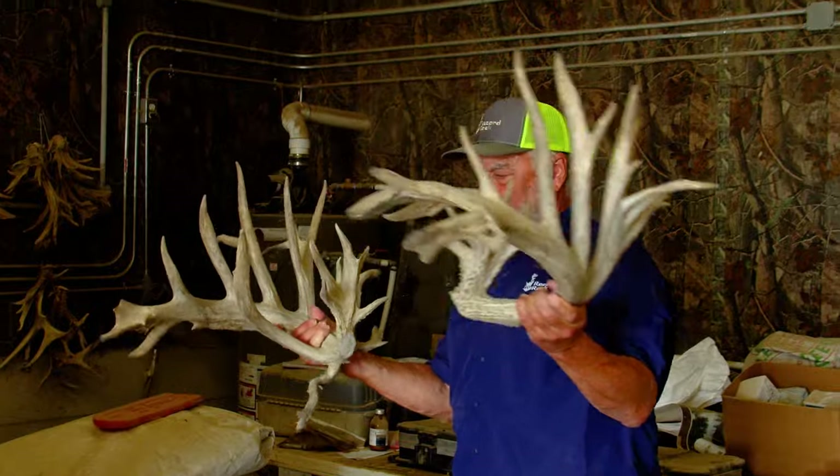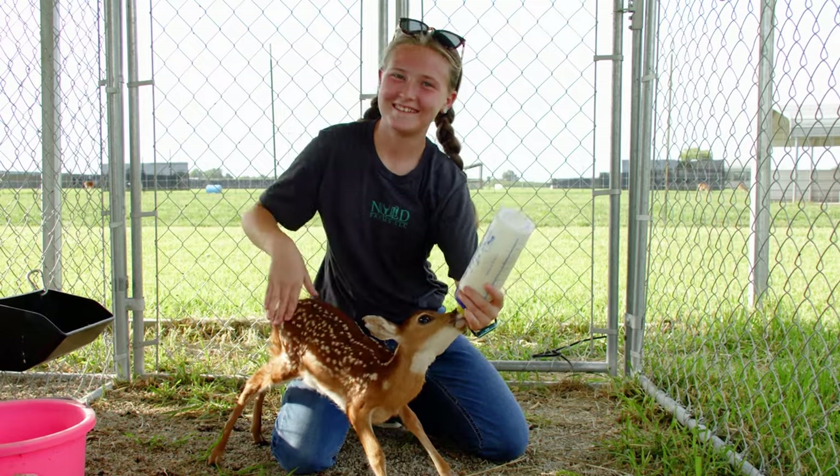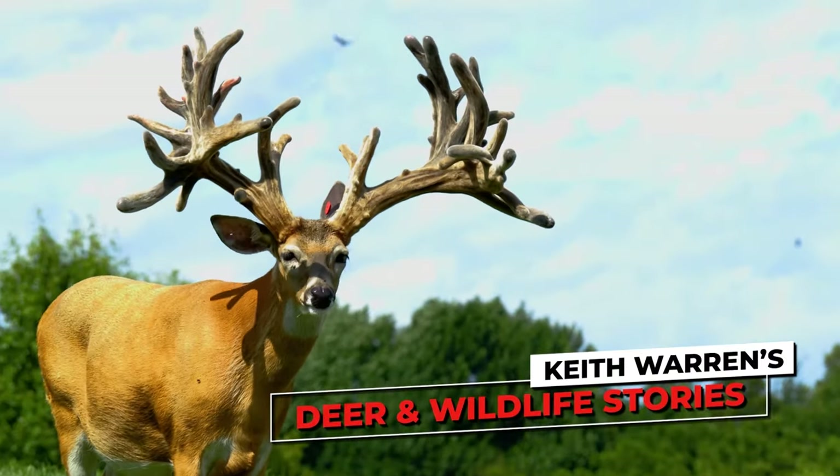Join me as we discover how White-tailed genetics, deer auctions, animal husbandry, and so much more drive the modern-day deer farming industry. My name is Keith Warren, and this is Deer and Wildlife Stories.